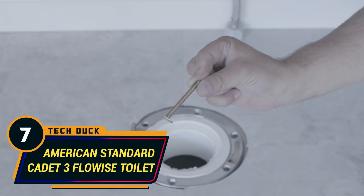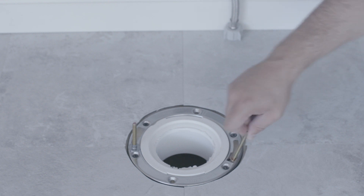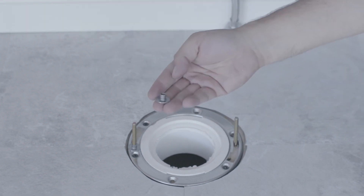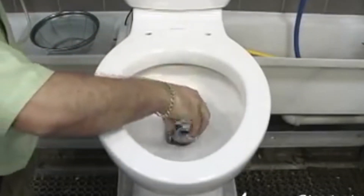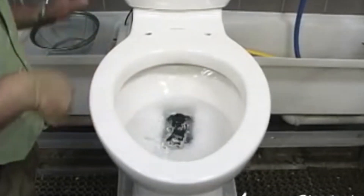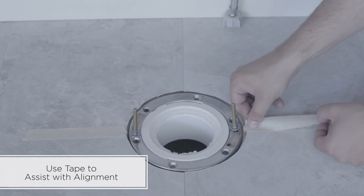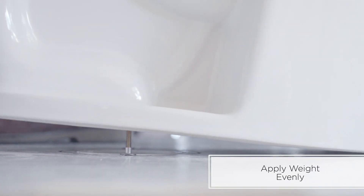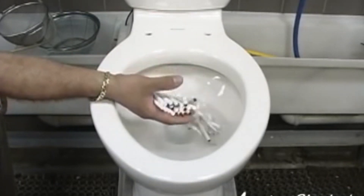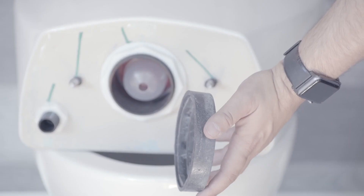Number 7: American Standard Cadet 3 Flowwise Toilet. The American Standard Cadet 3 is a well-known toilet seat in the market due to its efficiency and low water consumption when flushing. The product has a simple yet useful design for cleaning, is mostly constructed with ceramic, and falls into the category of a two-piece toilet seat. It's higher than any regular toilet, which makes it more comfortable to use. The toilet has a gravity flushing system that, combined with its huge flushing valve, makes it a perfect flushing system for its users.